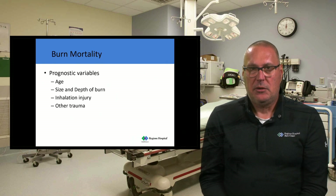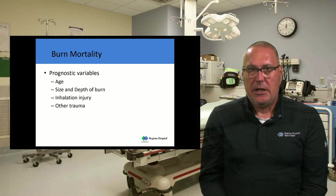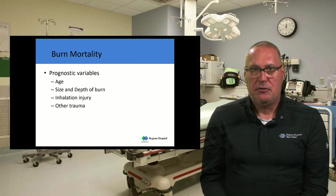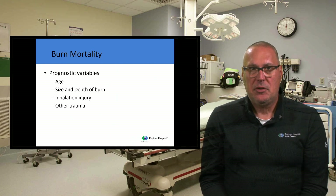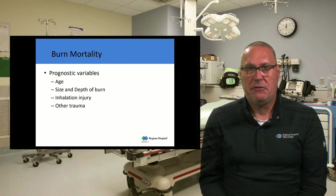The other aspect is other trauma. For example, a patient driving their car who crashes into a power pole, sustaining bilateral femur fractures and a pelvis fracture, and then the car starts on fire and they suffer a burn injury as well — that other trauma will make that patient's mortality significantly higher. We add the age to the size of the burn injury, and if they have an inhalation injury you can add 17 points to that score. Other trauma in a burn patient makes their mortality significantly greater.